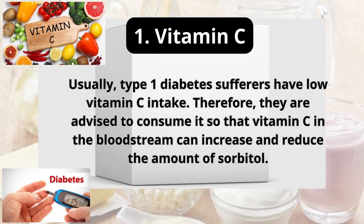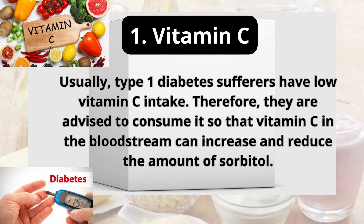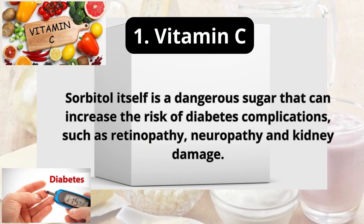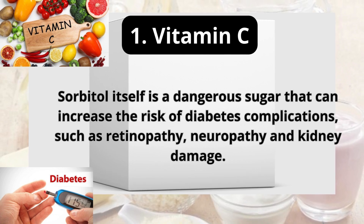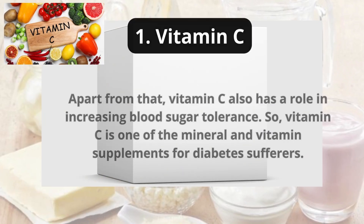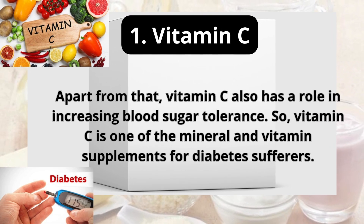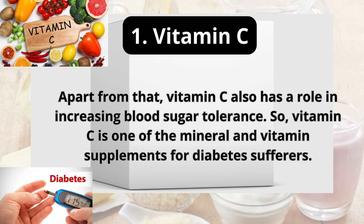1. Vitamin C. Usually, type 1 diabetes sufferers have low vitamin C intake. Therefore, they are advised to consume it so that vitamin C in the bloodstream can increase and reduce the amount of sorbitol. Sorbitol is a dangerous sugar that can increase the risk of diabetes complications, such as retinopathy, neuropathy, and kidney damage. Apart from that, vitamin C also has a role in increasing blood sugar tolerance, making it one of the key vitamin supplements for diabetes sufferers.